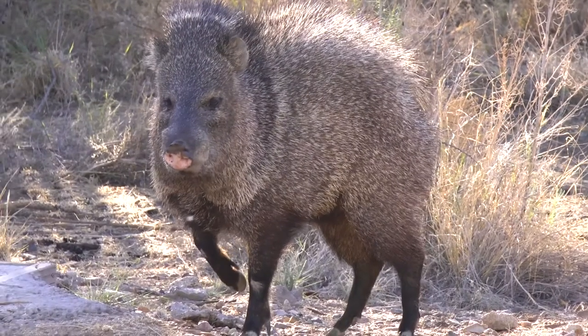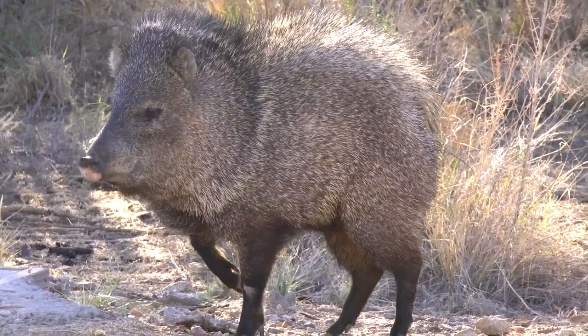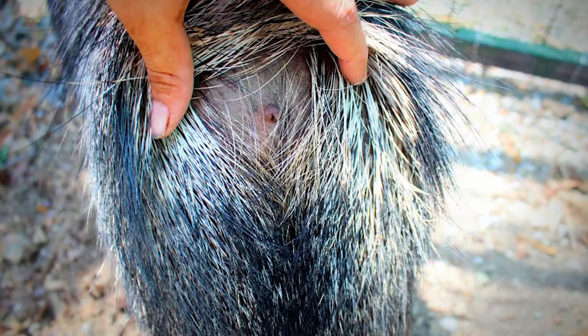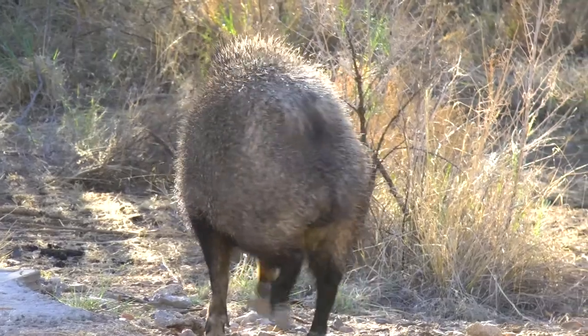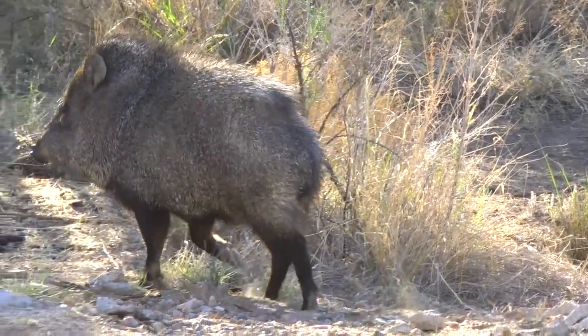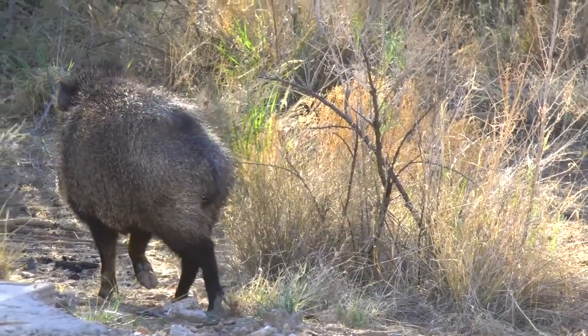Sometimes referred to as skunk pigs, javelinas are often smelled before they are seen. A small scent gland located on the rump emits a pungent odor, which is used to mark not only their territory but each other. By rubbing the odor on one another, they can easily identify members of the herd.